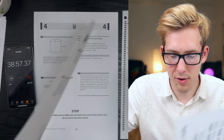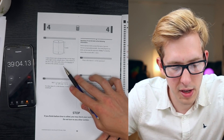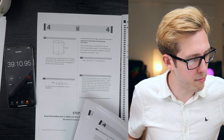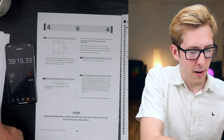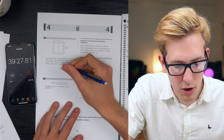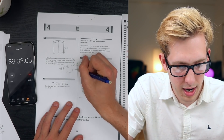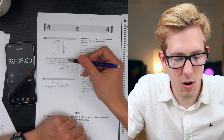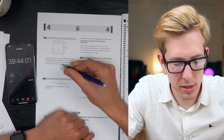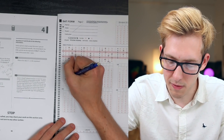Now the write-in section. A dairy farmer uses a storage silo shaped like a cylinder. If the volume of the silo is 72π cubic yards and its height is 8 yards, what is the diameter of the base? Using the reference sheet: volume equals π r squared h, so 72 equals r squared times 8, meaning r squared equals 9, so r equals 3. The diameter is 6 yards - writing in 6.